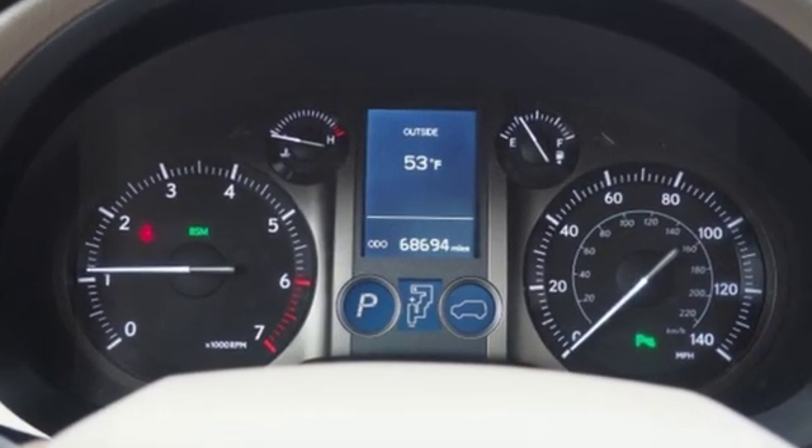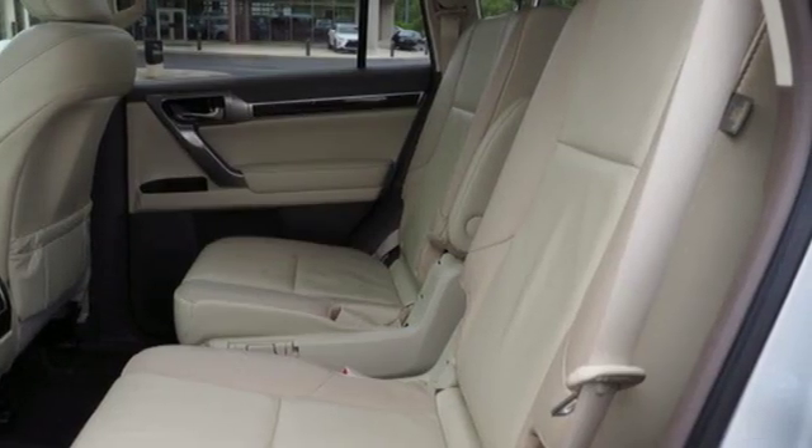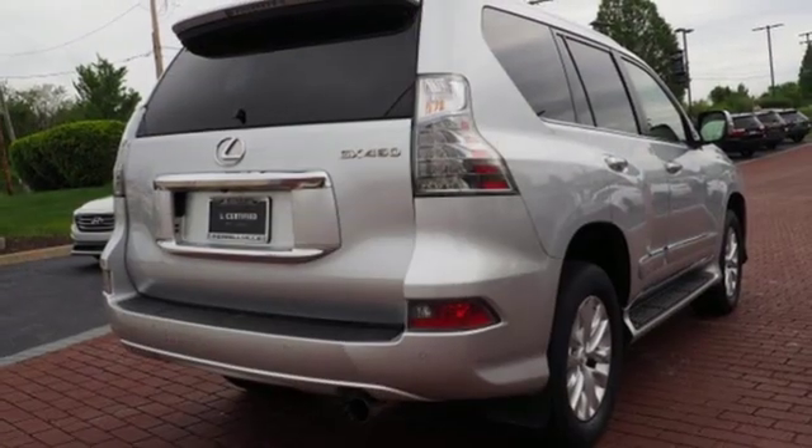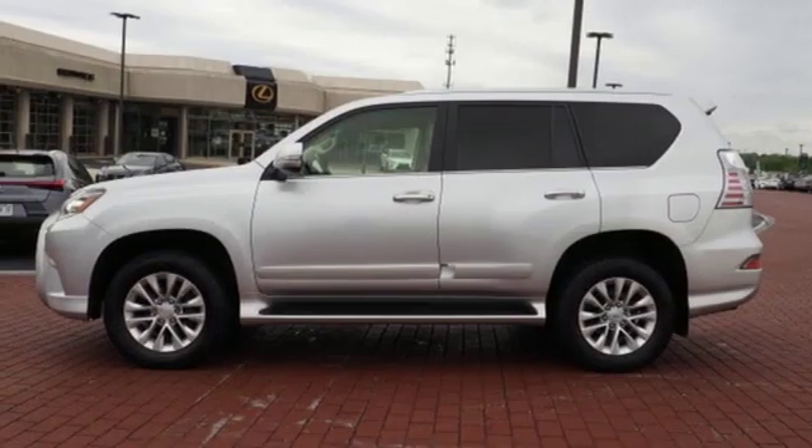It's well equipped with the features you need: V8 engine, active front and rear anti-roll bar, Bluetooth wireless audio streaming, power tilt-down heated mirrors, and dual zone climate control.